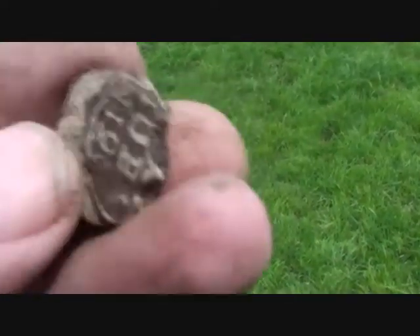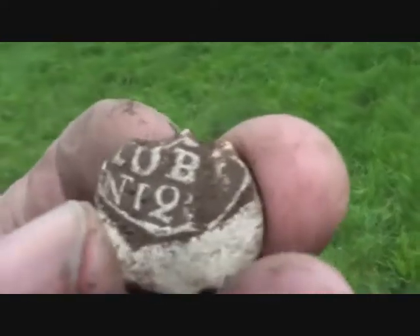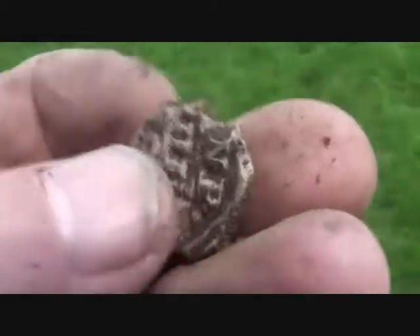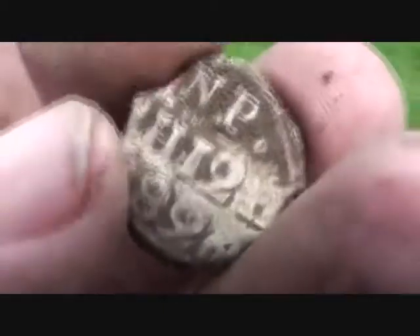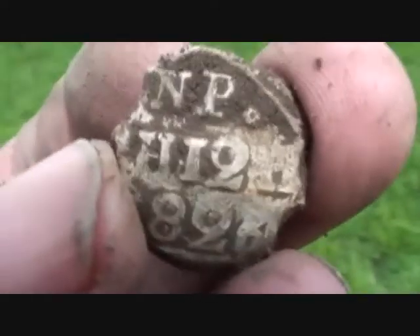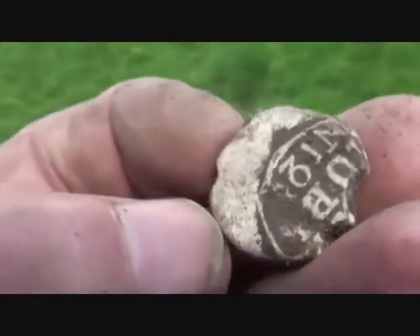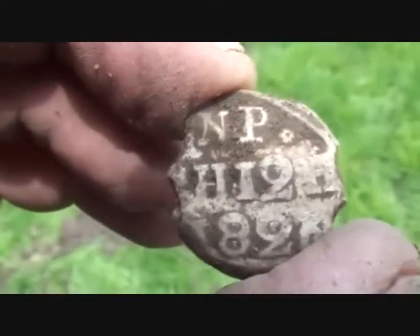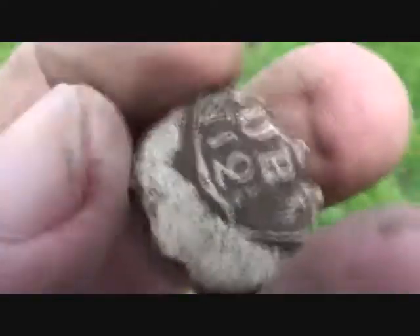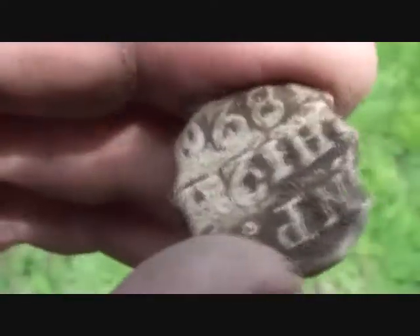I've said it before, I'll say it again: if you've got a patch that you've already done and it was pretty good, then go over it again with your iron volume turned completely off. Dig up any little signals you get, and you'll find they're goodies down deep. While the iron's on and you can hear the iron, you can't hear the others — so turn it all off.